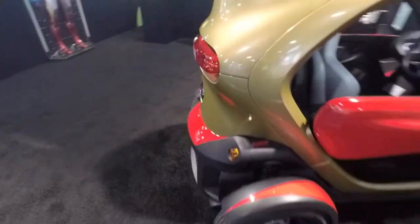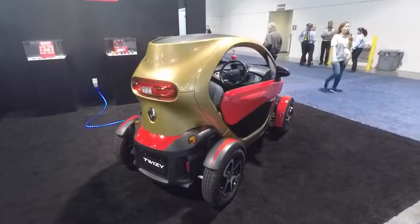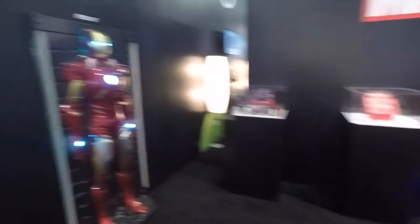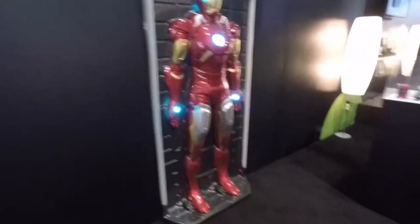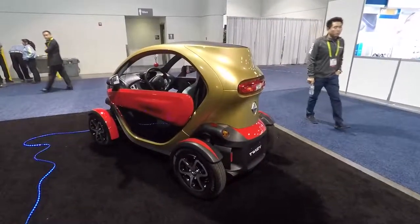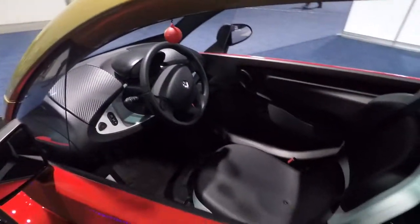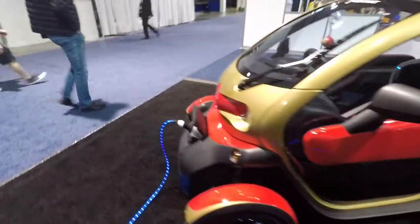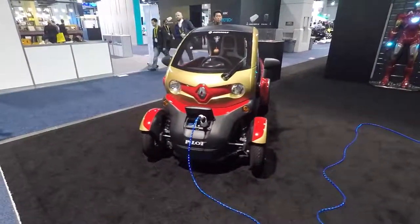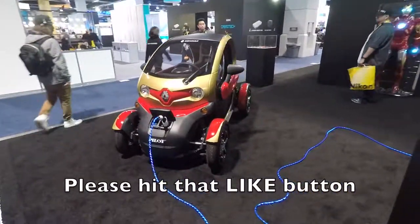They got it painted up in Iron Man colors — there's the Iron Man statue thingamajig, which is kind of cool. It's a little tiny compact micro electric car, just enough to get the job done. I wouldn't mind having one of these — never have to worry about gas again. You can just go to work, pick up the kids, get some groceries. That's it, pretty cool.